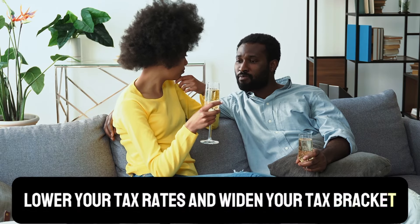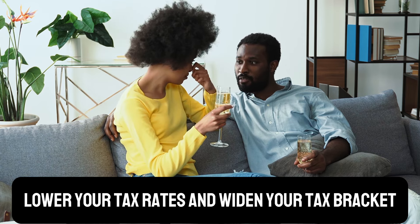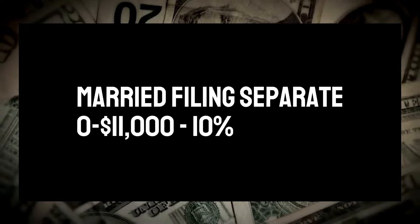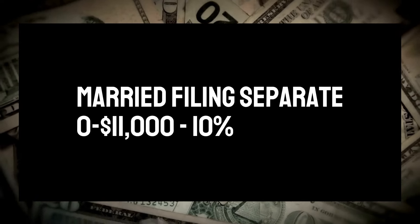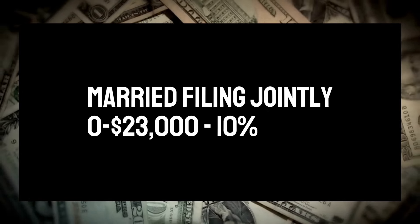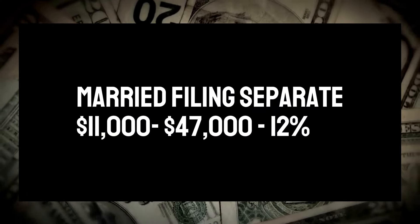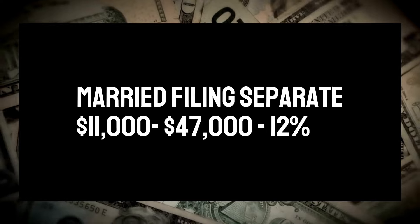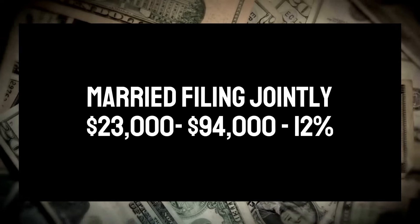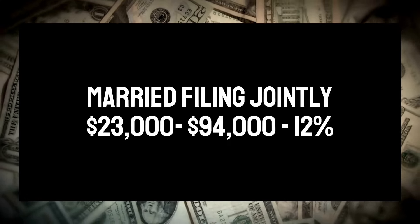Number one: by filing married filing jointly, you're going to lower your tax rates and widen your tax brackets. The tax rate for married filing separate — or single filers — your first $0 to $11,000 is taxed at 10%. But when you file married filing joint, your first $0 to $23,000 is taxed at 10%, so you get double the amount of money taxed at a lower bracket. At the 12% bracket, single filers pay 12% from $11,000 to $47,000, but married filing joint widens that to $23,000 to $94,000.